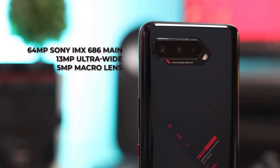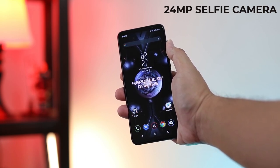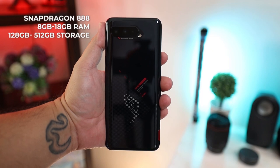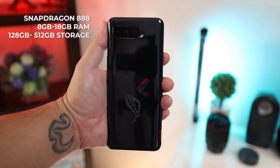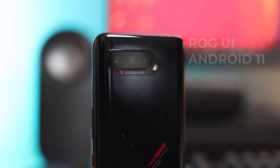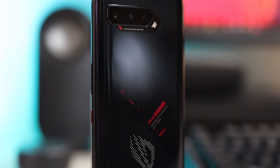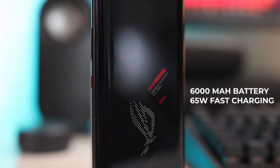For the cameras, it has a 64MP Sony IMX686 main, a 13MP ultra-wide, and a 5MP macro lens. On the front, it has a 24MP selfie camera — a pretty decent set of cameras, but we're all here for the gaming side of this device. Powering the ROG Phone 5 is the latest Snapdragon 888, with RAM variants from 8GB up to 16GB and storage from 128GB up to 512GB of UFS 3.1 storage, running on ROG UI based off Android 11. For the battery, this phone is packed with a whopping 6000mAh battery with 65W fast charging, which can definitely guarantee you long hours of gaming.